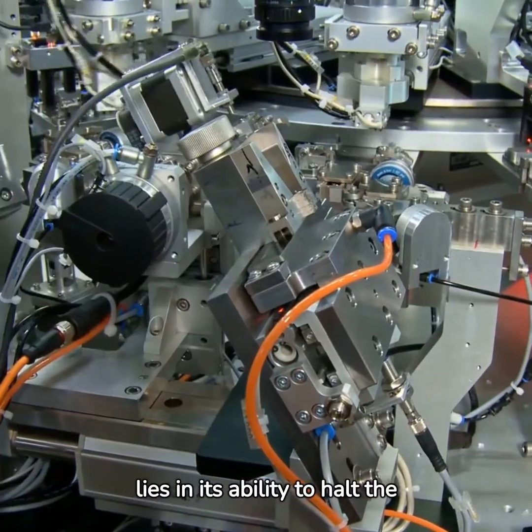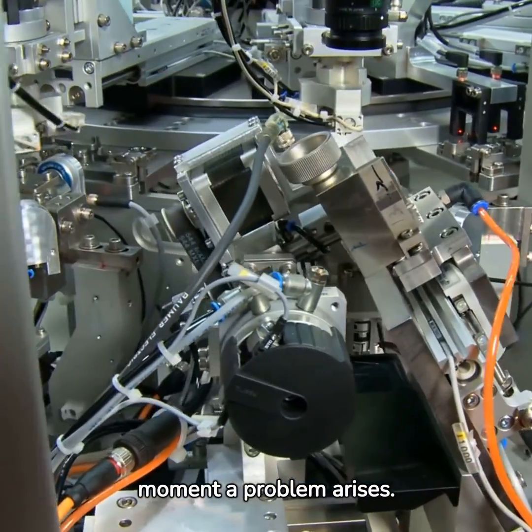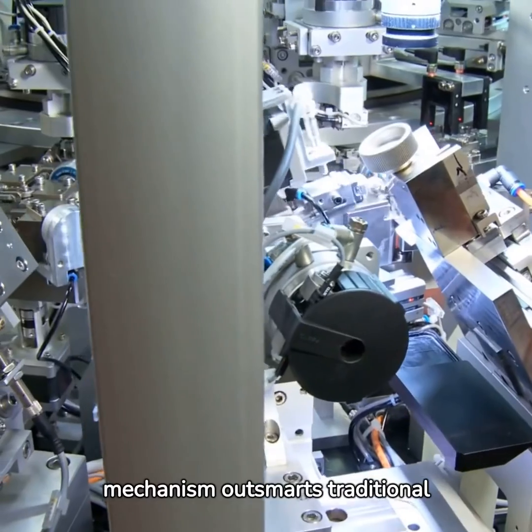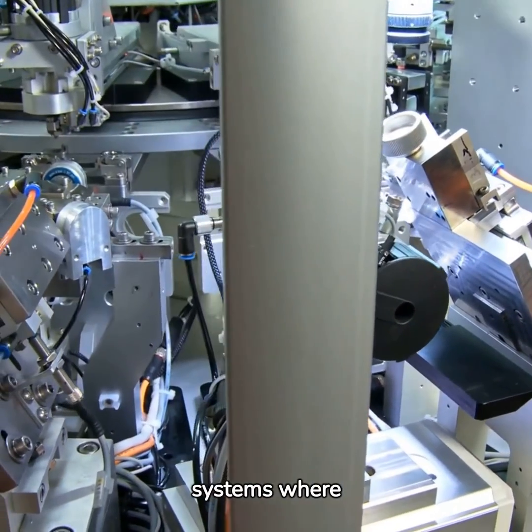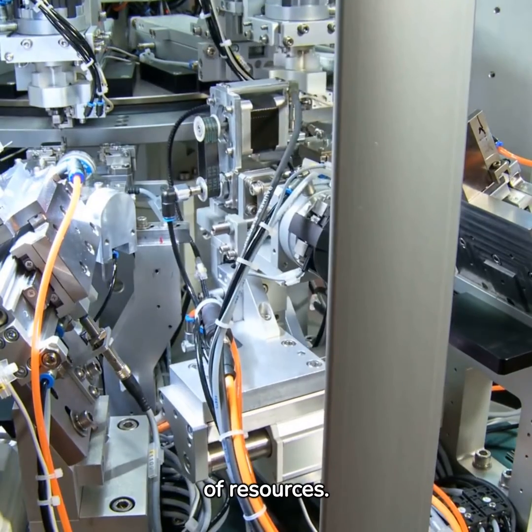Jidoka's essence lies in its ability to halt the manufacturing process the moment a problem arises. This mechanism outsmarts traditional systems where abnormalities are often detected too late, leading to a wastage of resources.